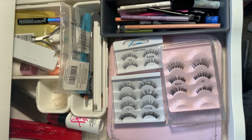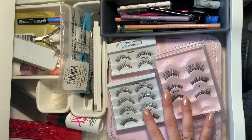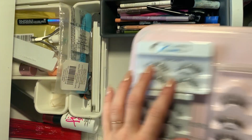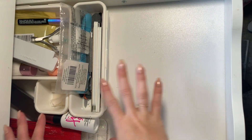Next up is nails. I already did a video going over my lashes and everything — you can click up top if you want to watch that. So I am just going to move those out of the way, along with all my eyeliners — that's another video.